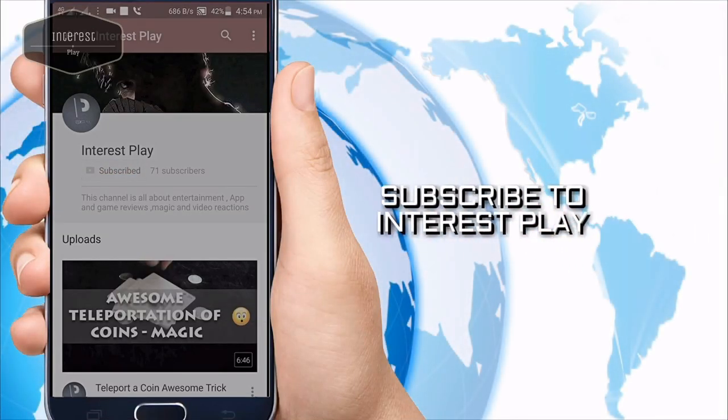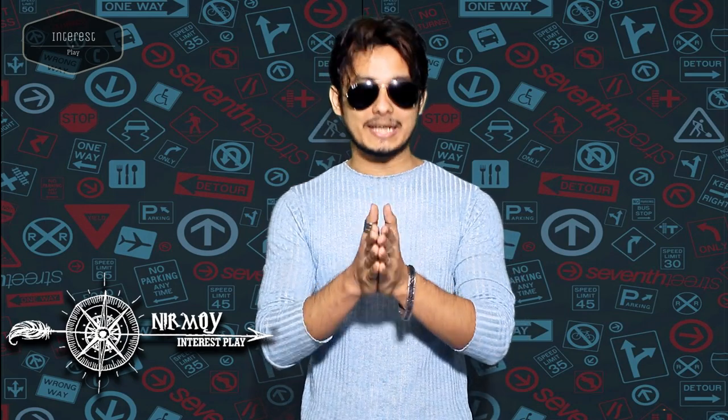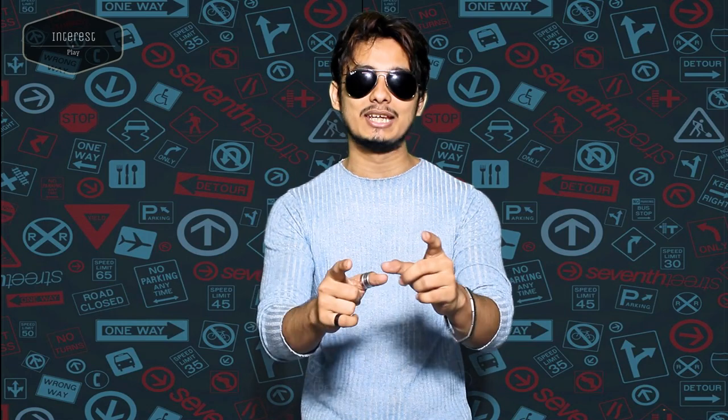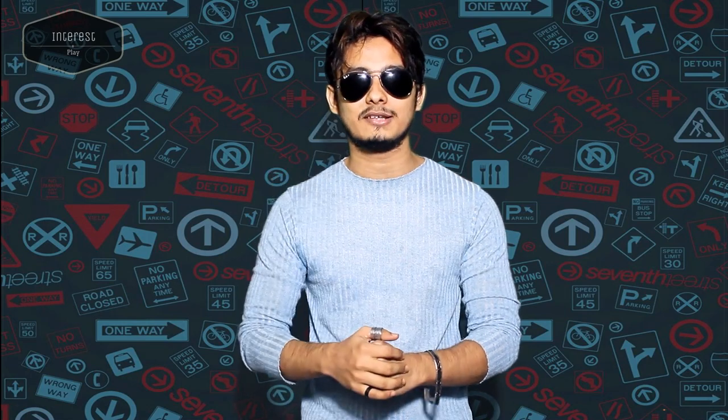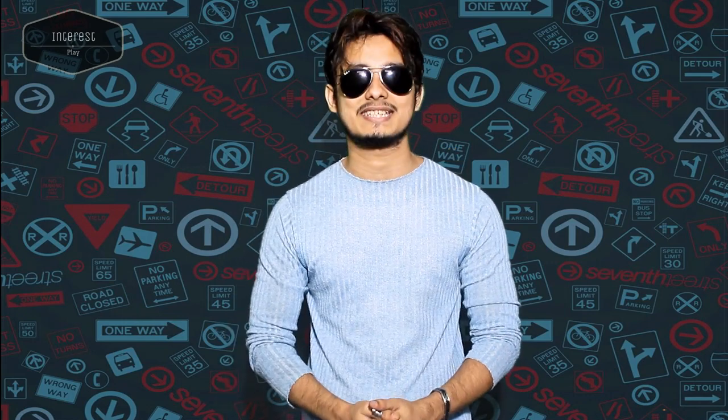Hello guys, subscribe to Intersplay and don't forget to hit the bell icon to get our latest videos faster. Welcome back, you're watching Intersplay with me Nirmoy. I'm going to tell you a cool tech news which is about a future update of WhatsApp — you're going to experience a cool new way to use WhatsApp. Here's why and how you can use it on your own phone, so let's get started.